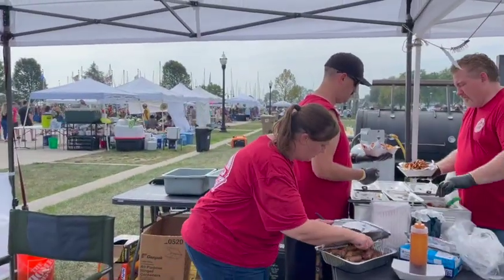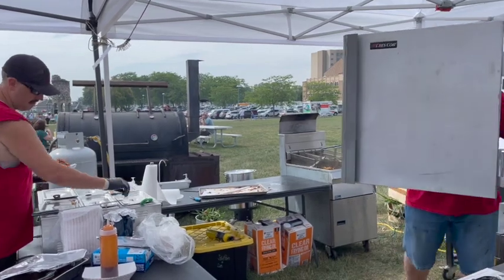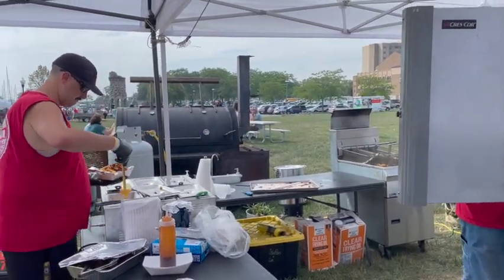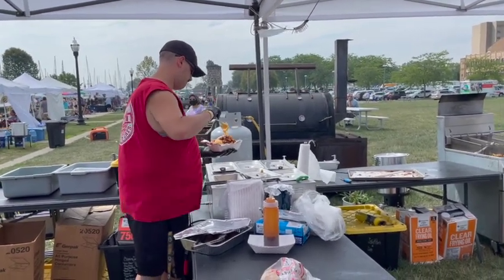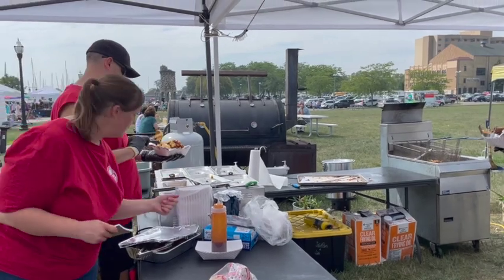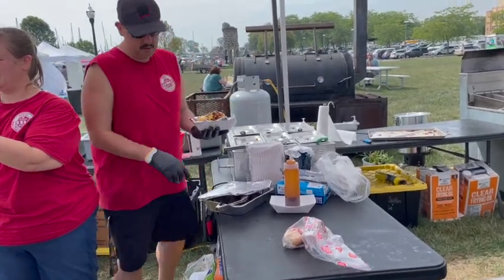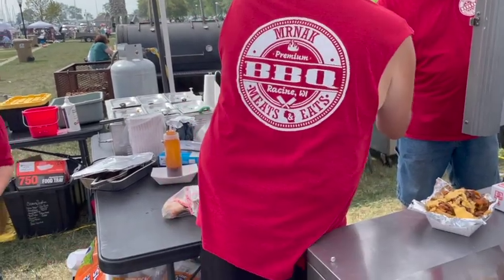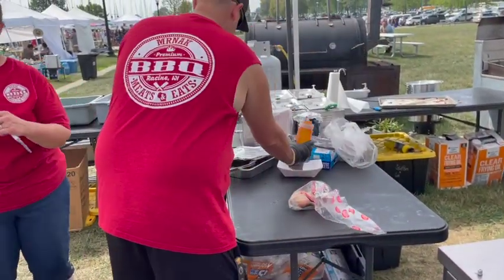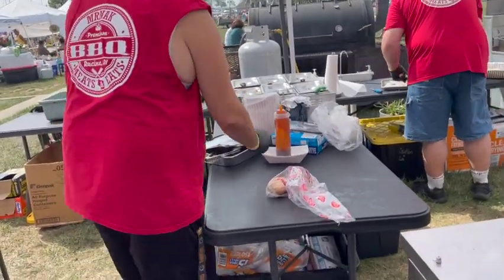Three dollars each. They're about the size of my hand. The mac and cheese - how big is it? The mac and cheese comes in a cup, just the mac and cheese. About four ounces. You got it. That's nice.